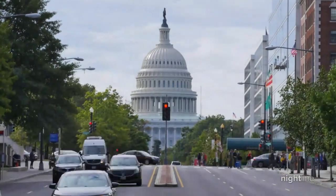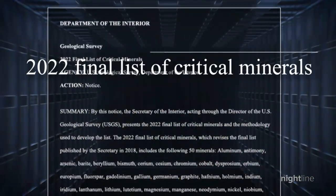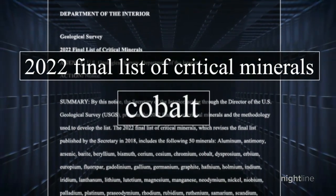Cobalt is now deemed critical by the U.S. government. It is one of 50 minerals considered essential for the U.S. economy and national security.